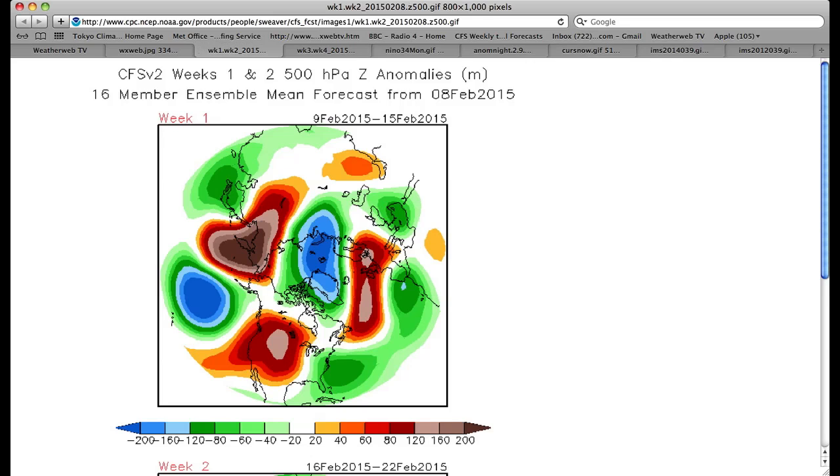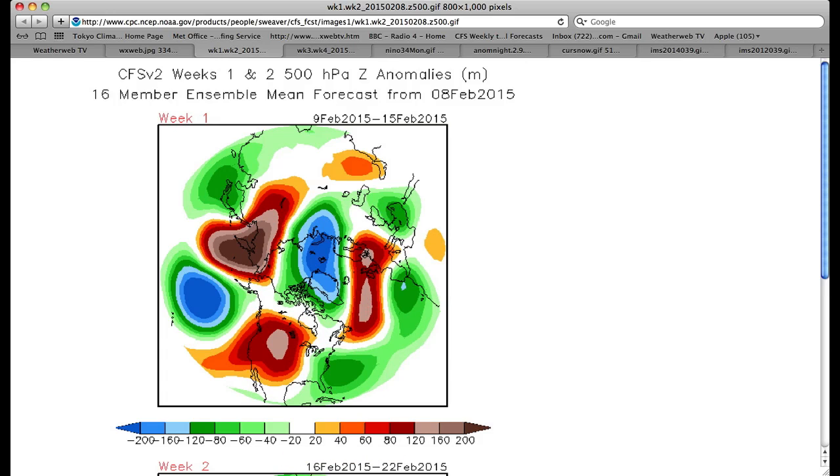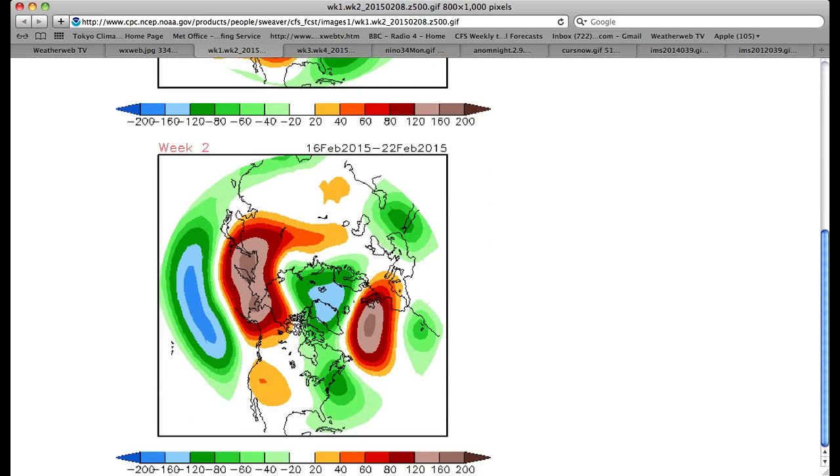At the moment, snowfall amounts are looking around about normal for the time of year — about what we would expect. As I say, all of that is having an impact on the climate models and the predictions they're making. CFS is going pretty much on high pressure at the moment. These are the height anomalies — week one — and the British Isles is underneath here. Notice how in week one the CFS is still building these height anomalies through the country, so high pressure dominating as we have at the moment. Into week two, still got those higher-than-normal heights out towards the west.